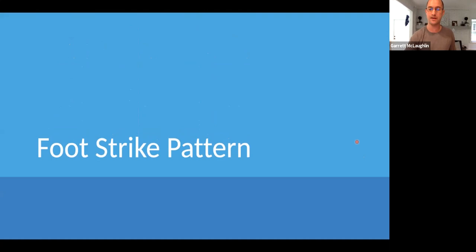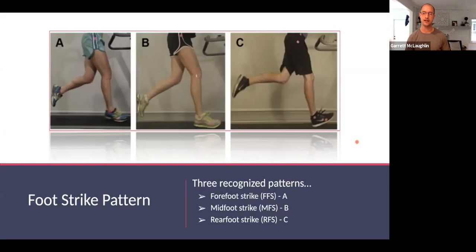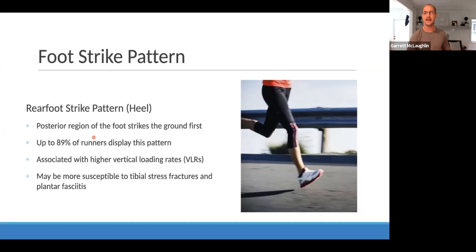Now let's dig into specific things to look at when it comes to running form. First: foot strike pattern. We study foot strike because the greater magnitude and the quicker rate of force change during foot strike could have a strong contribution to running-related injury risk. Three foot strike patterns are recognized. Going from left to right: forefoot is landing more anteriorly on the shoe, midfoot is more dispersed across the entire bottom of the foot, and heel or rear foot is obviously striking more from the heel.